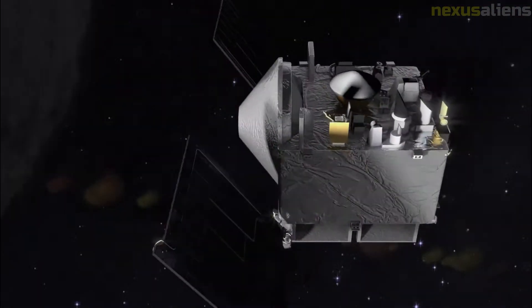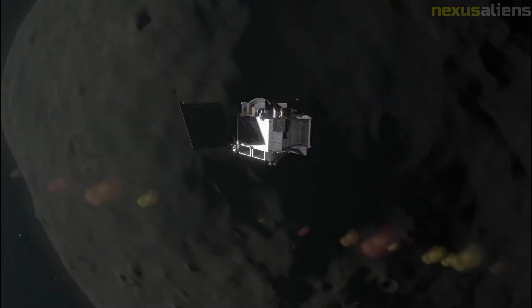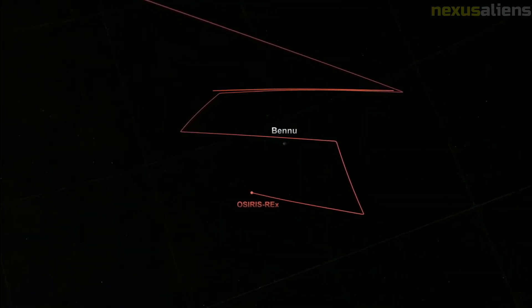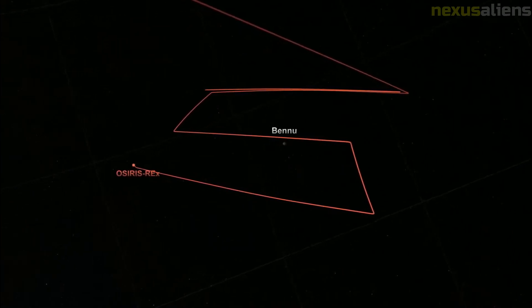The return trip to Earth will be shorter, and the capsule will land with a parachute at the Utah Test and Training Range in September 2023, before being transported to the Johnson Space Center for processing in a dedicated research facility.